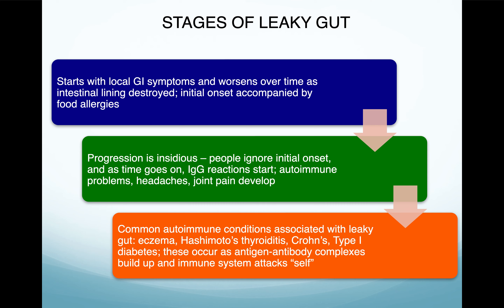The stages of leaky gut start with local GI symptoms and worsen over time as the intestinal lining is destroyed — that's very key, it's destroyed. If you keep doing this, you're going to destroy your intestinal lining. The initial onset is accompanied by food allergies; the most common food allergies will cause the intestinal lining to be destroyed. You wonder about people who have ulcerative colitis or Crohn's — those are diseases where there's so much inflammation in the bowel they actually have to go in and take out part of it. Progression is insidious because people ignore the initial onset. Your body is trying to tell you something — a symptom is a red alert.